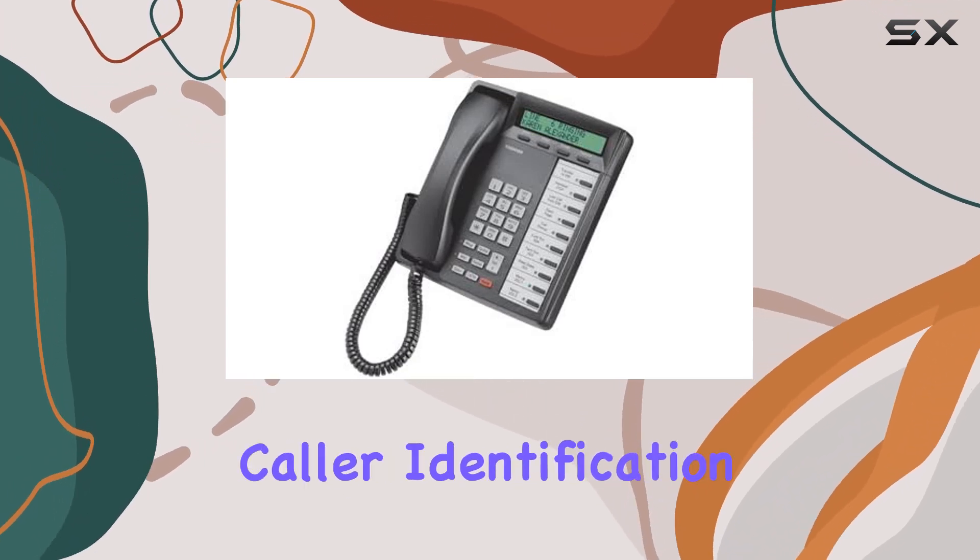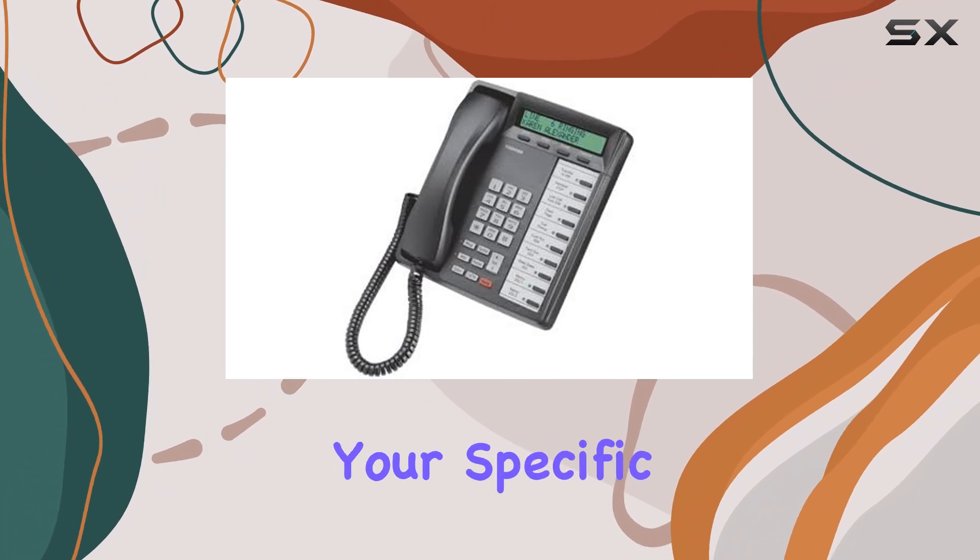However, it lacks caller identification, which could be a drawback depending on your specific requirements.